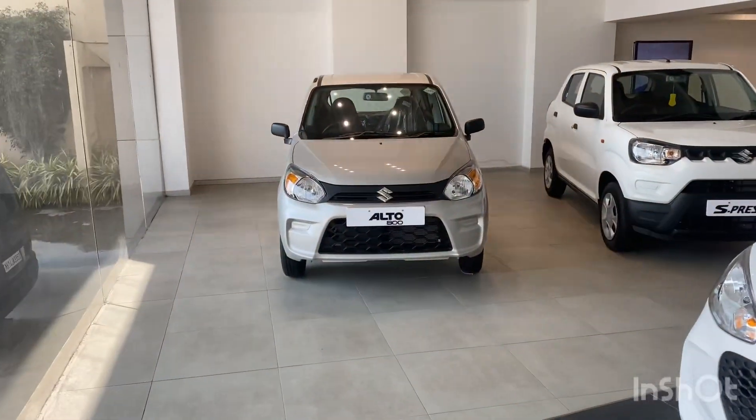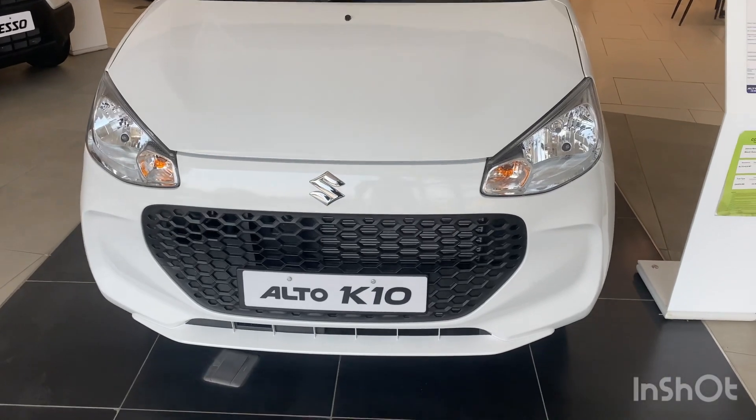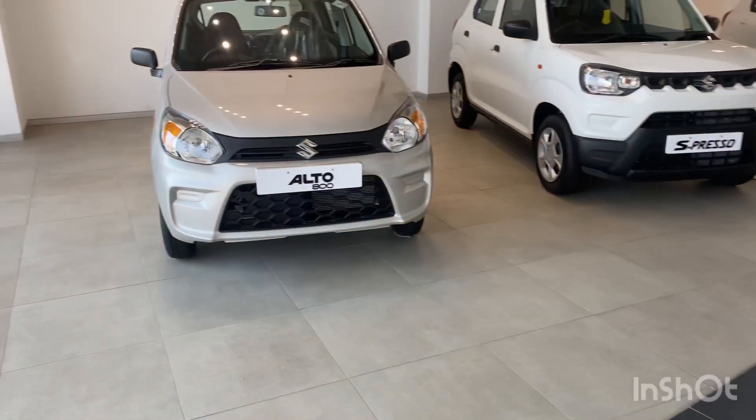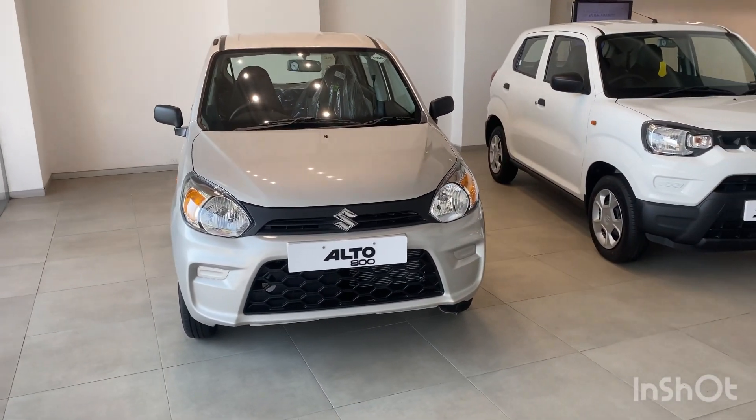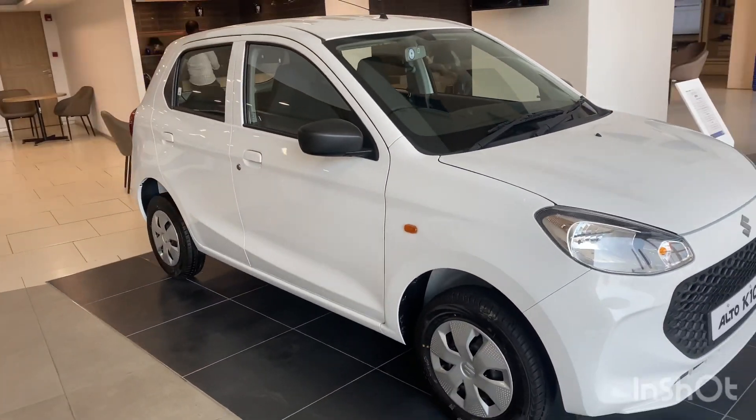Hello everyone, my name is Alto Paila. Both the Alto and Alto K10 models are available. If you don't have any questions, I will give you a comparison of the Alto K10.